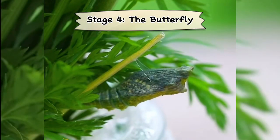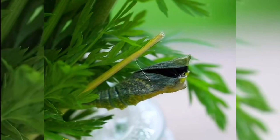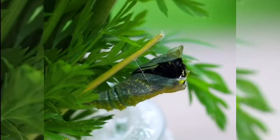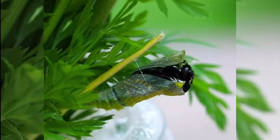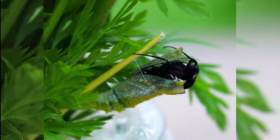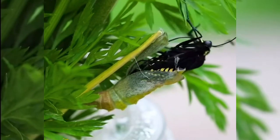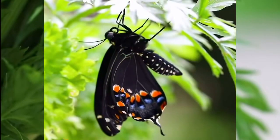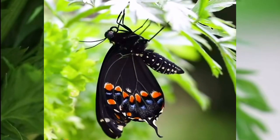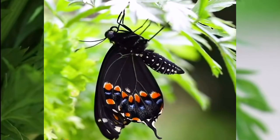Stage 4: The Butterfly. Once the butterfly is ready to emerge, the case around the pupa splits open. But it's not time for take-off just yet, as the wings are at first wet, soft and wrinkled against its body. The butterfly waits for its wings to dry and pumps a liquid called hemolymph into them so that they become big and strong.